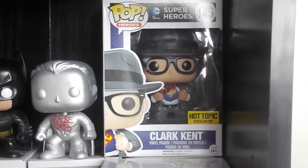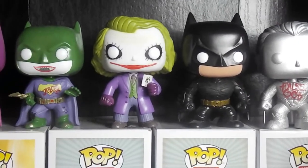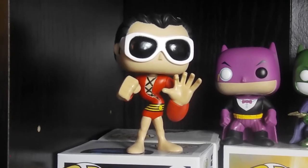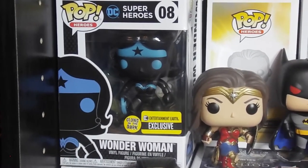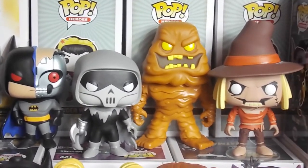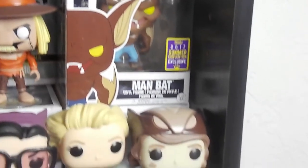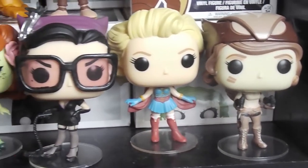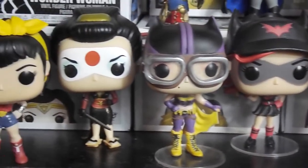Now we're down to the DC shelf, starting with Clark Kent — he's a cool one. False God Supes. Dark Knight Batman and Joker. He actually loves that Plastic Man. Got that silhouette — I think we've got a couple more on the way. Batman and Superman silhouettes. This is the start of the animated series collection — I love Clayface, he's one of my favorites. Then we've got the Bombshells here — that's the Hawkgirl from Hot Topic.